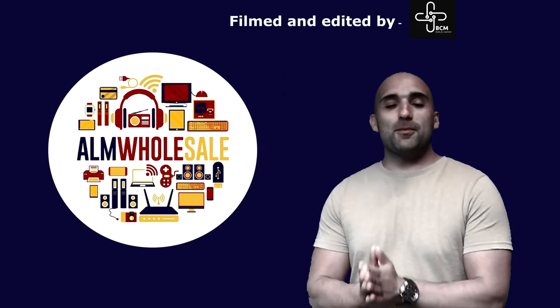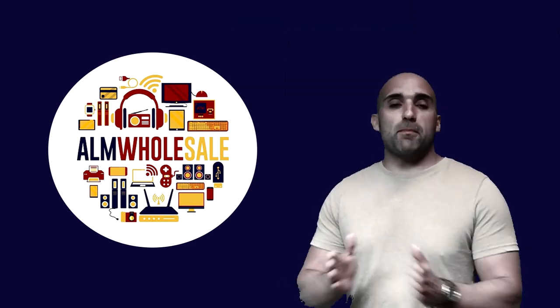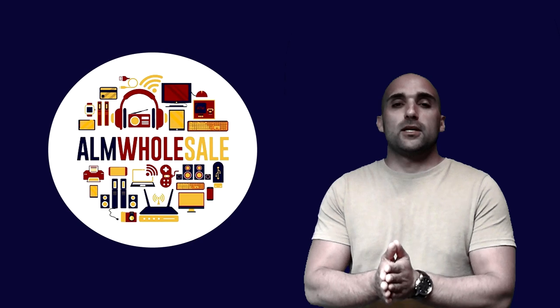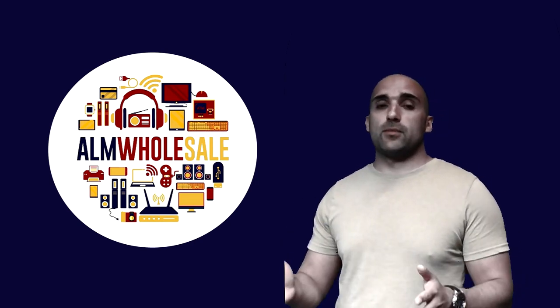Hi, my name is Sam Aliani and I'm the Managing Director at A&M Wholesale Ltd. Today I'm going to be answering the main question on your mind: how are we different from all other suppliers selling used wholesale laptops?